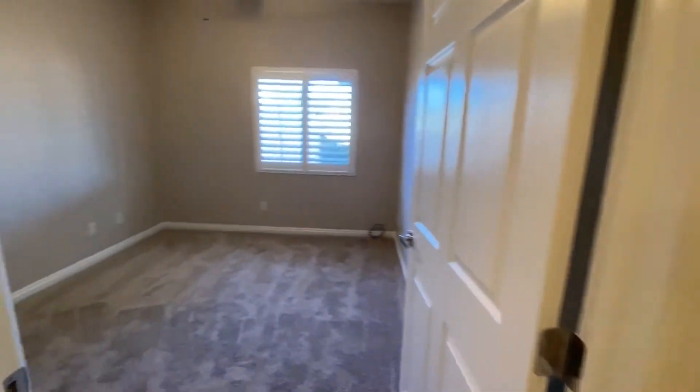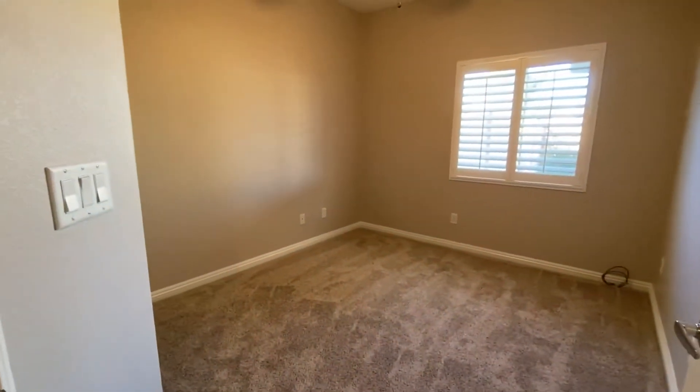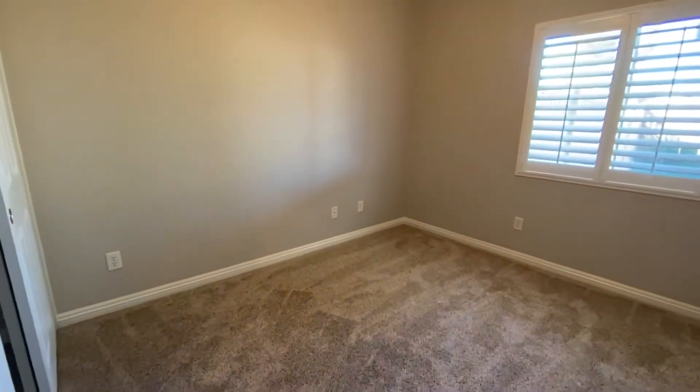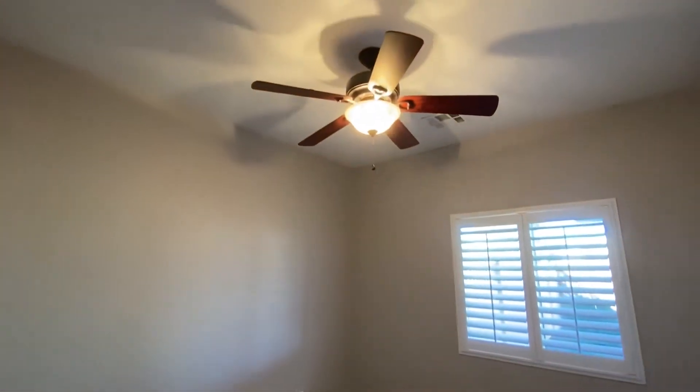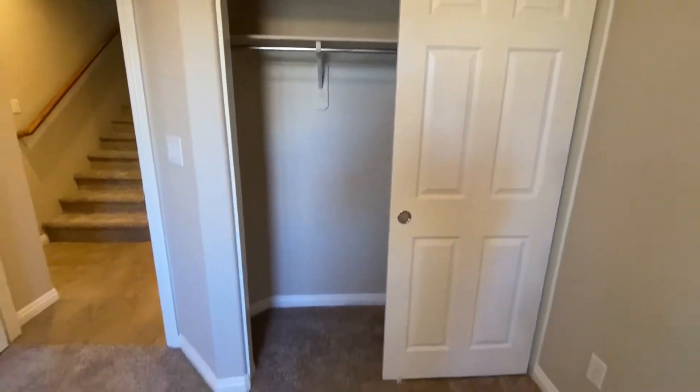And then you have the downstairs bedroom. This is probably 11 by 12 or maybe 12 by 12, with a ceiling fan and plantation shutters. You also have a standard two-door closet.